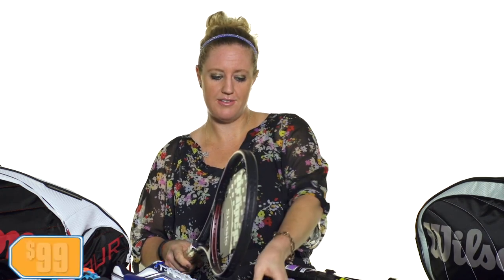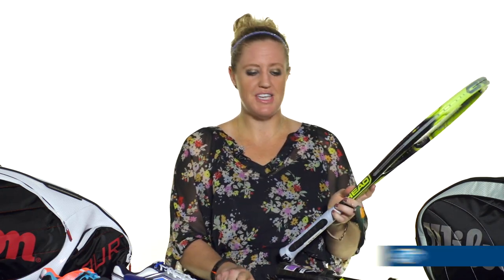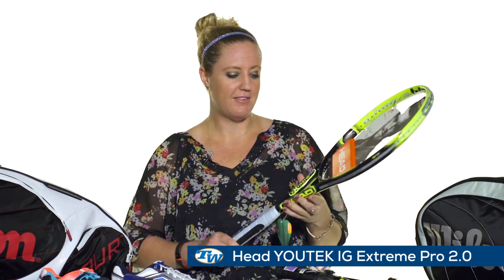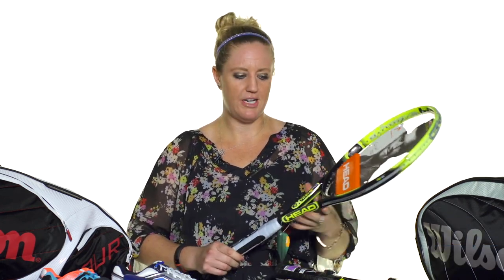As for rackets, we have the Prince Classic racket, the Response 97 — this is a great players racket; if you love that feel, you'll love this one, priced only at $99. From Head, we have the YouTek IG Extreme 2.0. This is one of our favorite rackets — it's got controllable power, nice touch, good feel, and it's priced only at $99.95.